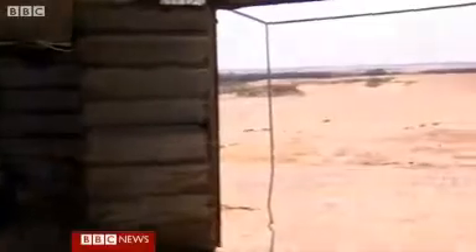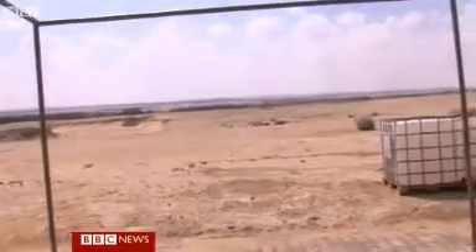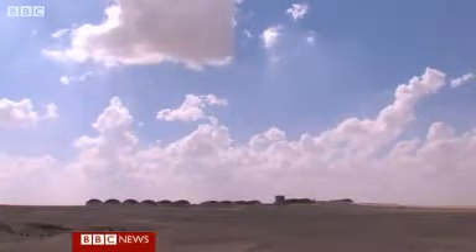All this in what should be one of the most inhospitable places in the world, for man, beast, or fish. John Lyon, BBC News, at the Wadi Natrun fish farm in the Egyptian desert.